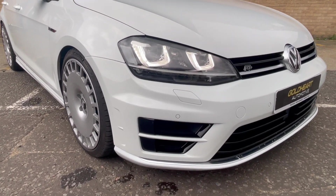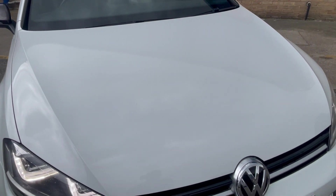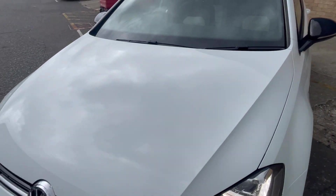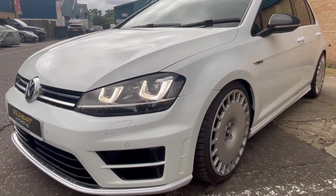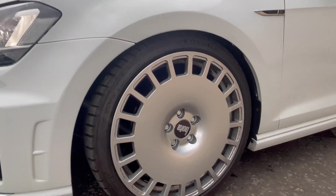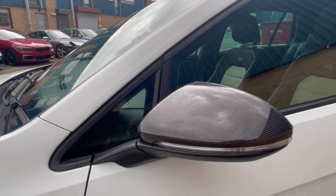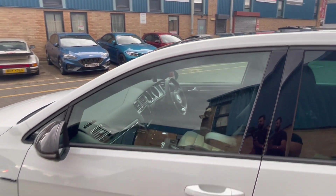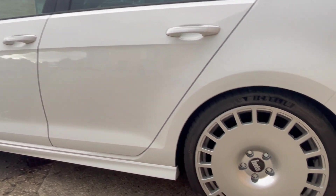Going around the car, it's in very good condition. Obviously for its age and mileage there are a few stone chips which are to be expected. Very good tyre tread on all tyres — matching Pilot Sport 4s. Carbon wing mirrors, pano roof, and 18-inch Bolo alloy wheels.